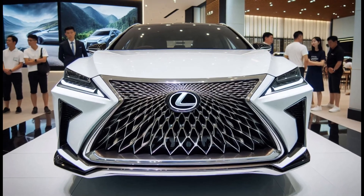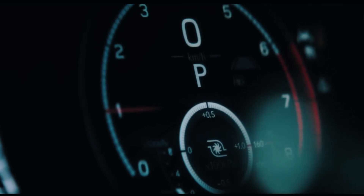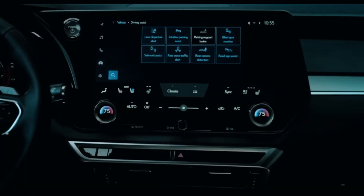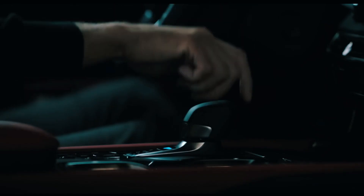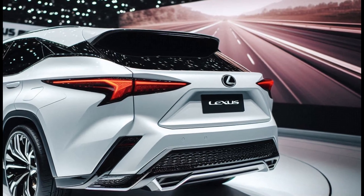The slanted LED headlights provide a sharp and modern look. The dynamic side profile with a flowing roofline creates a sporty and aerodynamic impression. The rear end, with unique LED lights and a bold diffuser, gives a solid and powerful impression.